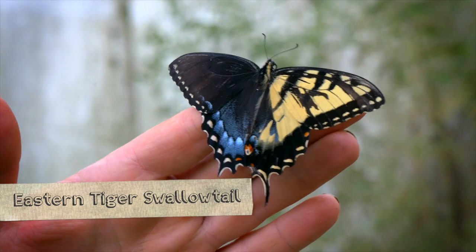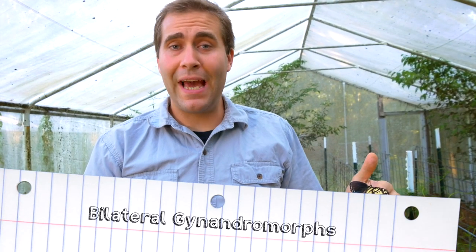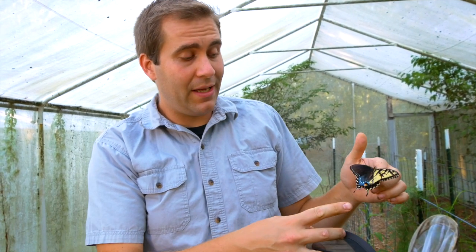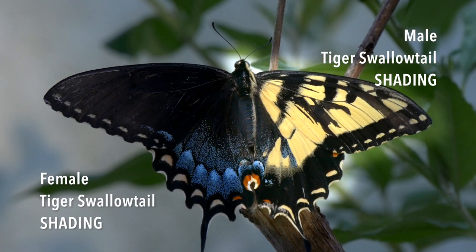Here I have an eastern tiger swallowtail, but this is no ordinary butterfly. This is actually what is known in the scientific community as a bilateral gynandromorph, which to greatly simplify means it has the coloring of a female tiger swallowtail on one side and a male tiger swallowtail on the other side.